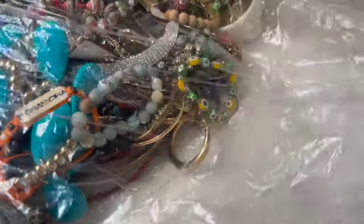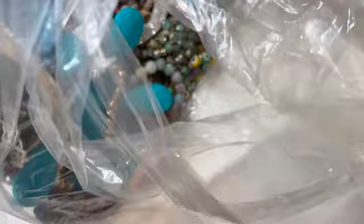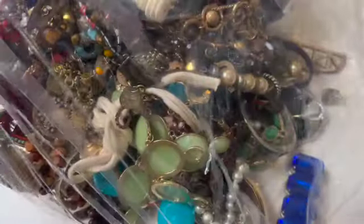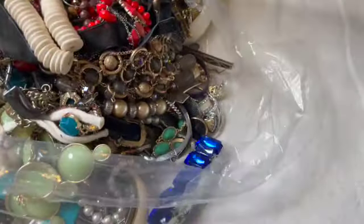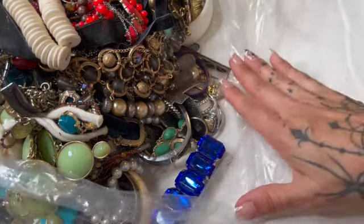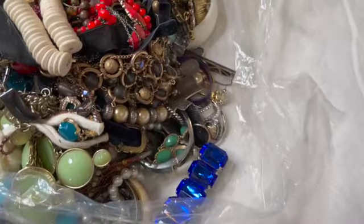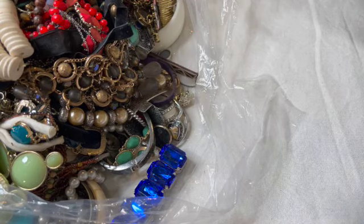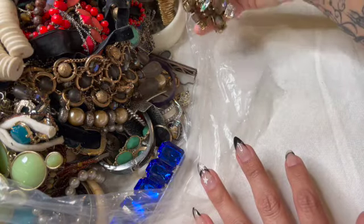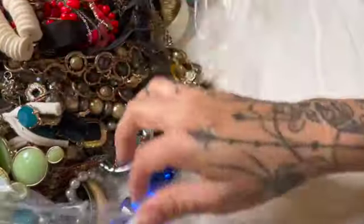Hello dolls, welcome to my channel, my name is CC. I got a bag — this one is an old bag. I picked it up back in April of 2020, I know, two years, and it did say it was 15-point-something pounds. I'm excited to get into this one because these old bags were always so much fun to go through.